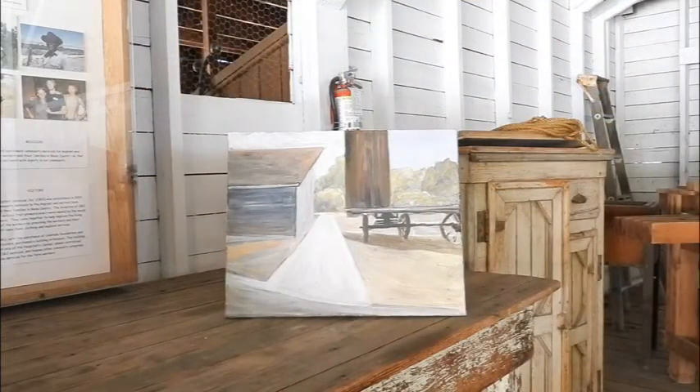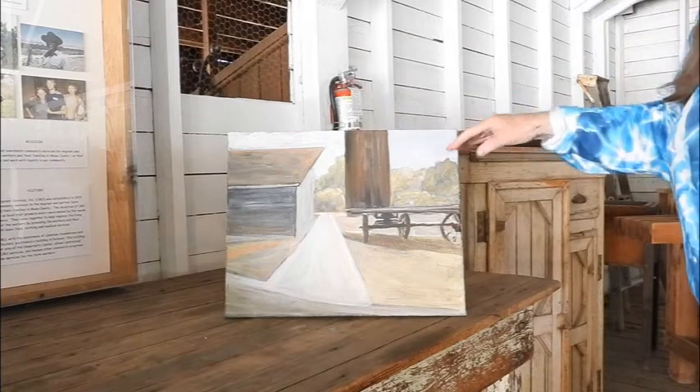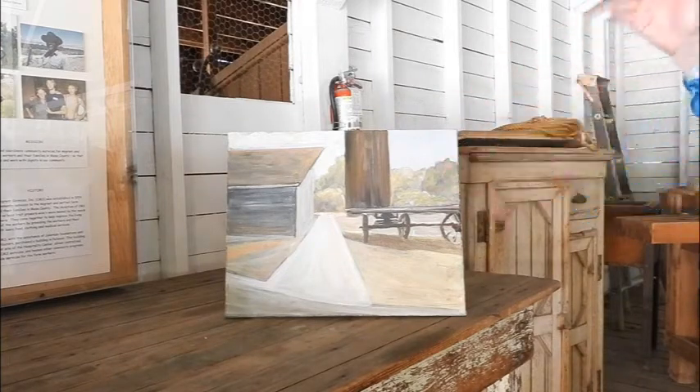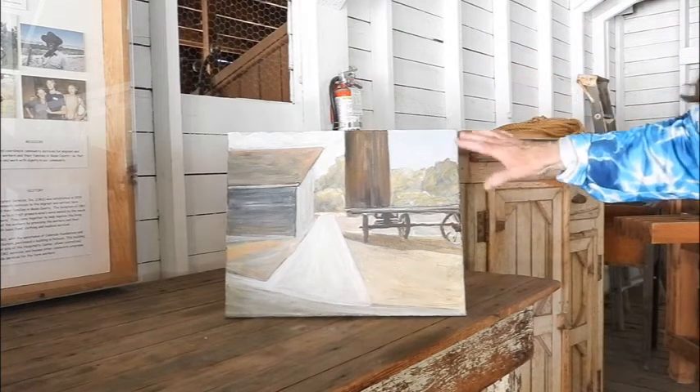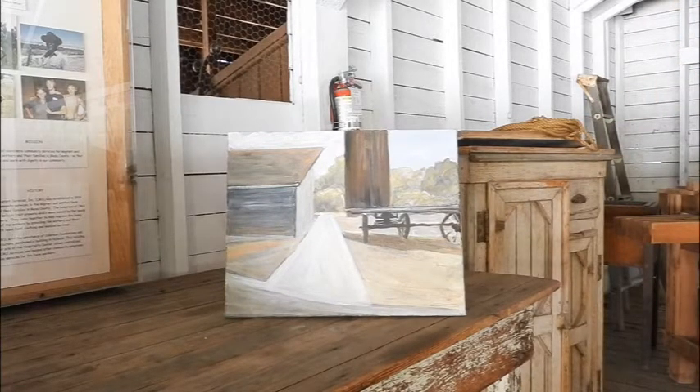I'm basically an abstract artist, and the other series that I'm working on, the Saddle Horn series, is very abstract. This one, even though if you saw it you would recognize the place, it's really about these shapes, and it is abstract. I like it because it reminds me of Diebenkorn, who's one of my favorite artists. These paintings are sort of a combination of Edward Hopper and Diebenkorn and me.